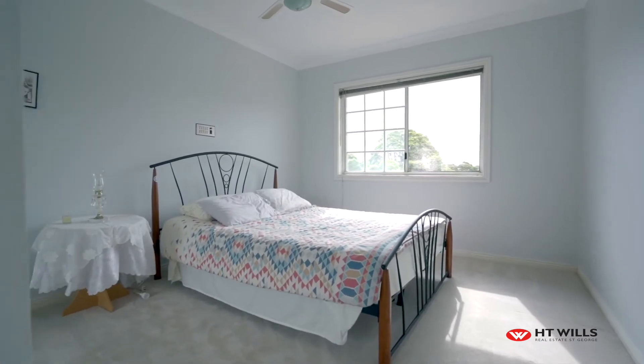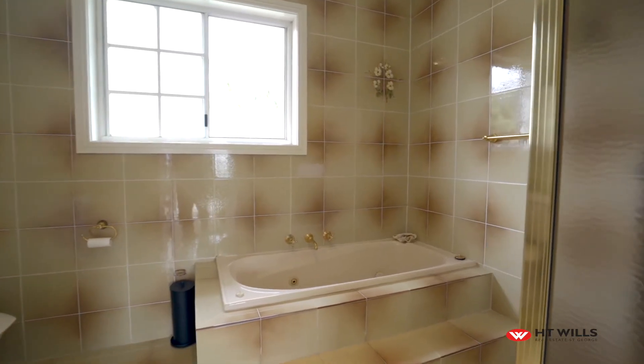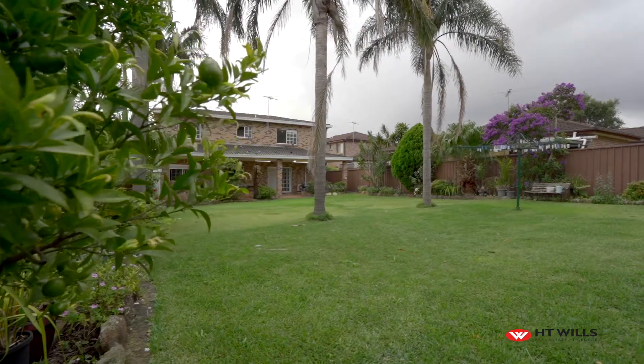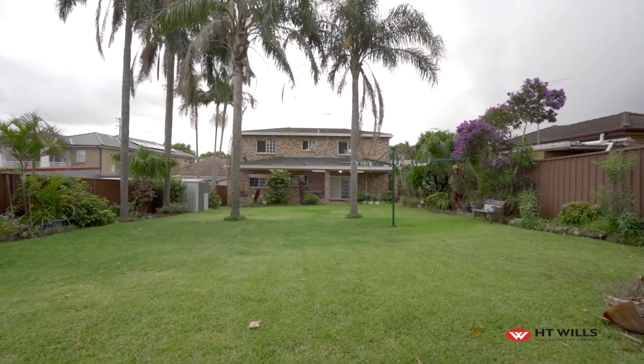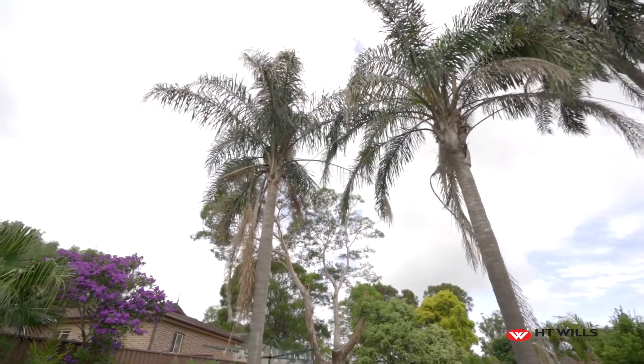Well there it is guys, 23 Queens Road — fantastic family home on a massive block. If this is the lifestyle you're after, contact myself Chris Tripadina and I'll organize the inspection for you.